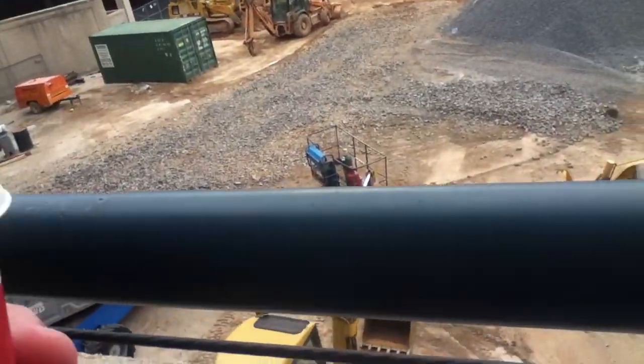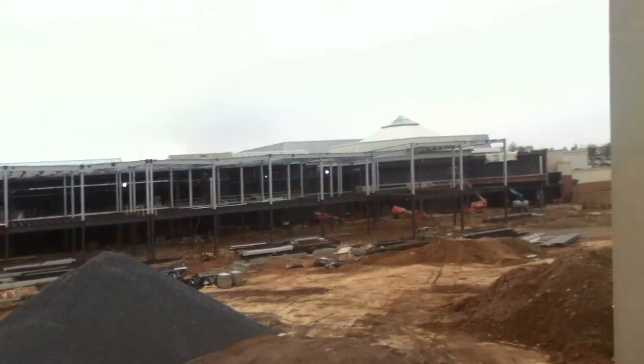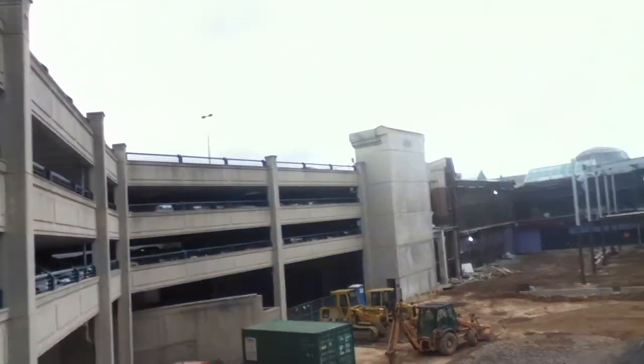Hello, this is the update video for January 2nd, 2012. As you can see, we're sort of getting along with the construction. I am on level 2 right now of the East Parking Garage.